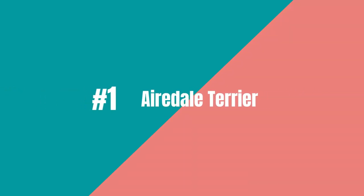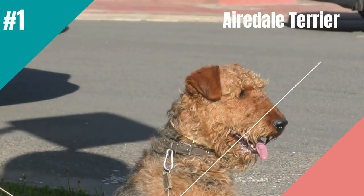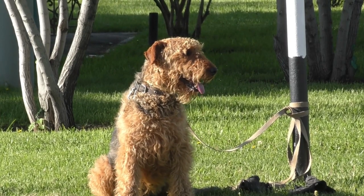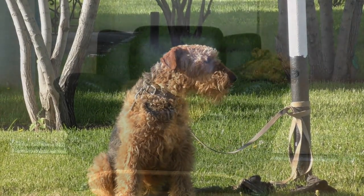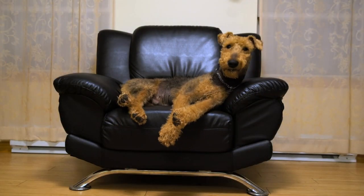The best guard dog that doesn't shed is the Airedale Terrier. Like a lot of terriers, Airedales have a high prey drive and can also be excessive barkers. That is not such a bad quality in a guard dog as long as you do not become complacent and start ignoring your dog's warnings.